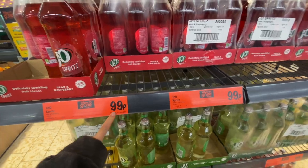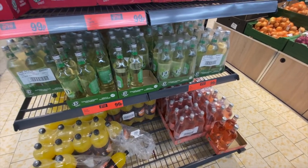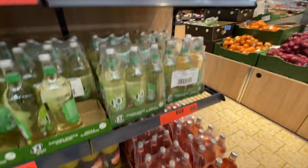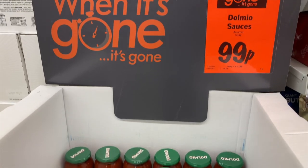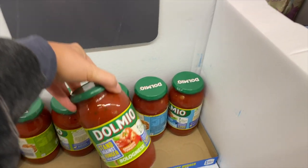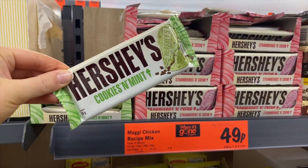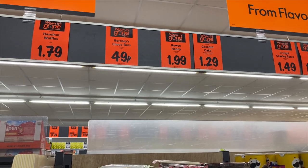In Lidl they're also doing these J2O Spritz at the moment for 99p, which I thought was really good. We got two last week but we drank them all already. Just so you know, if you like these J2O Spritz, they do apple and elderflower, pear and raspberry, and apple and watermelon.